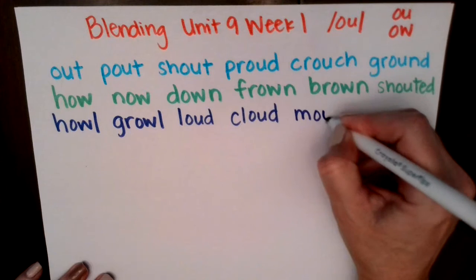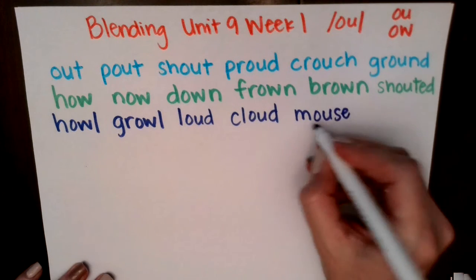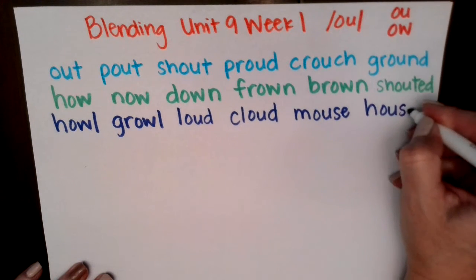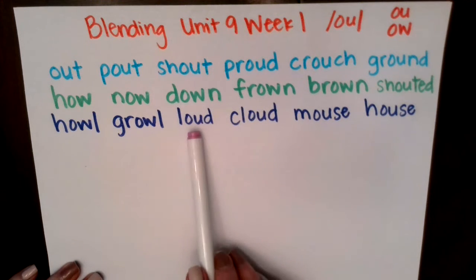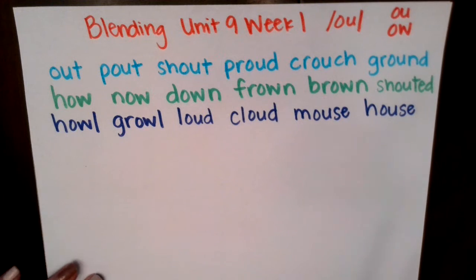M, ow — mouse. Ow, s — house. Excellent job. Let's read this row of O-W words: howl, growl, loud, cloud, mouse, house. Great job.